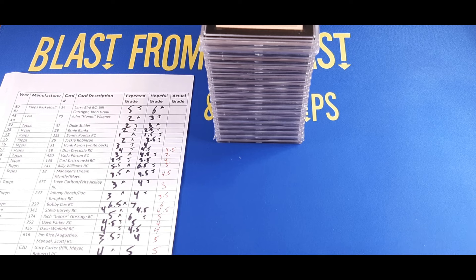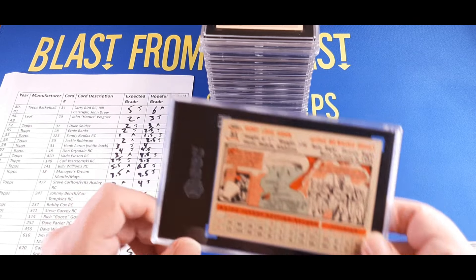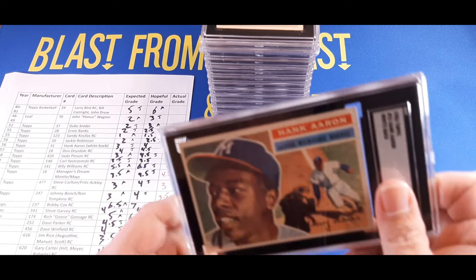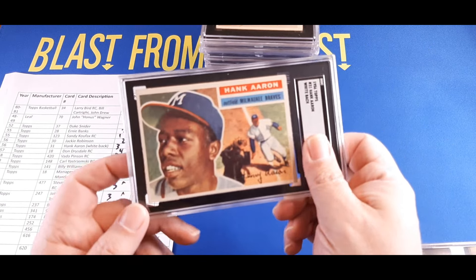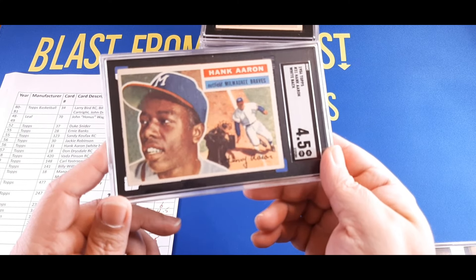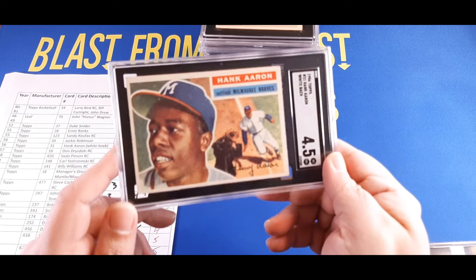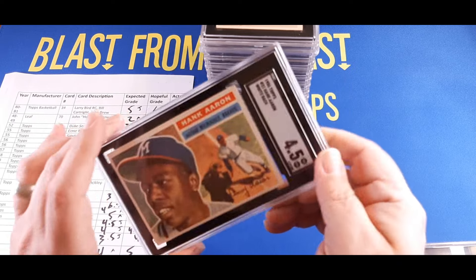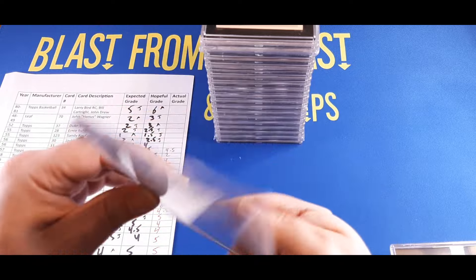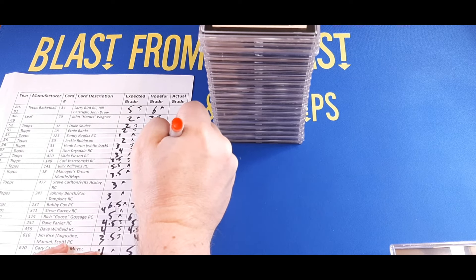A lot of these are for my personal collection, so I'm not looking at reselling them right away. Moving on — the 1956 Topps Hank Aaron, white back version. Justin thought three, we hoped for four — and this came back a 4.5! That is astounding. I thought the surface, corners, and other stuff would hurt it, but apparently it's a nice card — the centering helped too. White back, 4.5 — over $320 for an SGC four-and-a-half. Not bad at all.